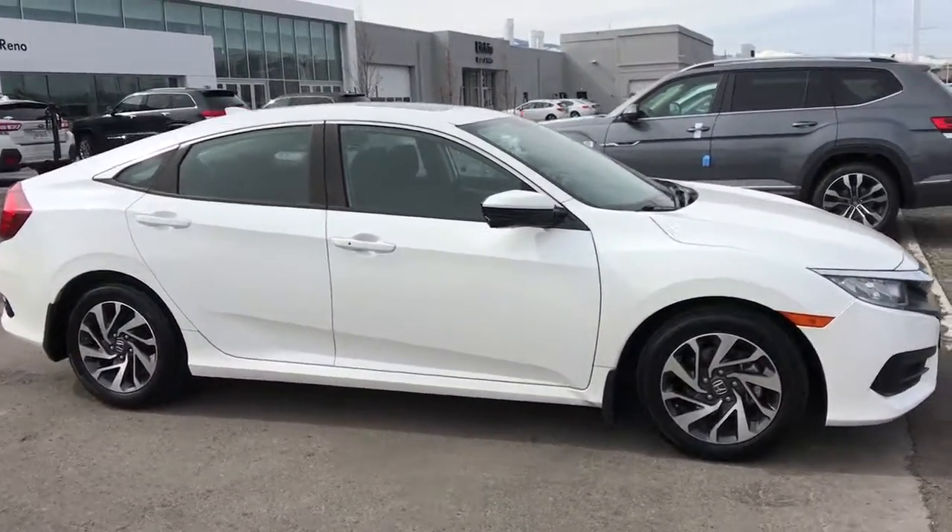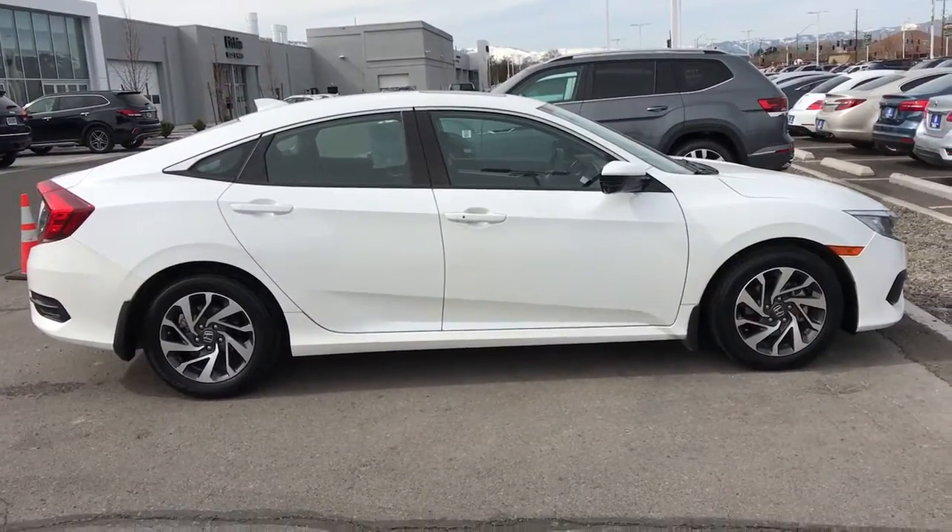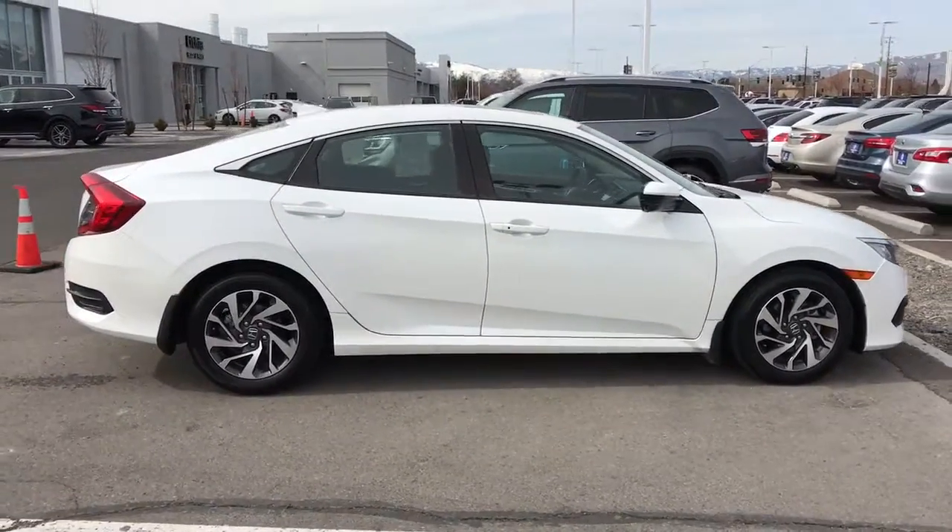You'll have a blast controlling the road in sleek, safe style. These are just some of the great options this vehicle comes with.